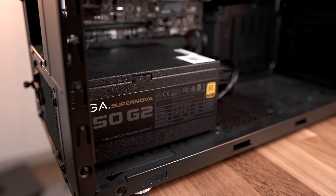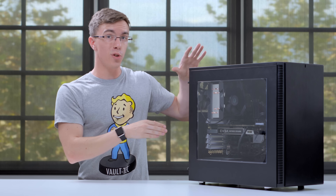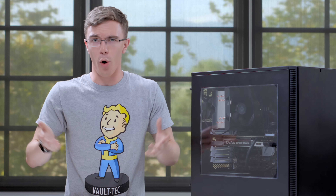Powering everything is the 750 watt EVGA Supernova power supply. This is going to be more than enough for the build as is, as well as if you want to do some upgrades. It's 80 plus gold rated and it's a modular supply, which means that you can have some nice neat cable management — or not, it's up to you.